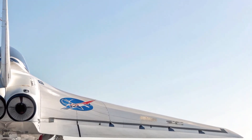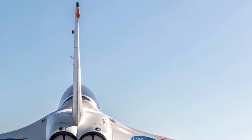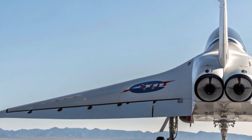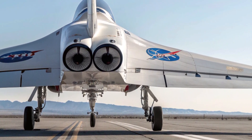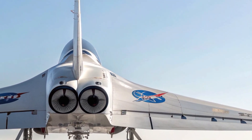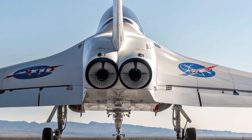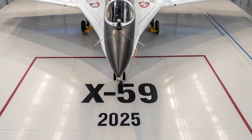In conclusion, the 2025 NASA X-59 isn't about luxury or speed for the sake of speed. It's about solving a decades-old problem with bold innovation. By proving that supersonic flight can be quiet, the X-59 is paving the way for a new era in aviation. It may not carry passengers, but it carries the hopes of a future where fast, quiet air travel is available to everyone.